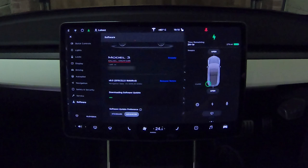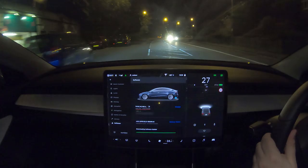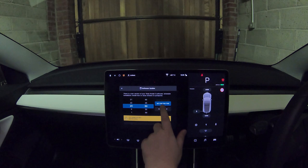The update process is trivial. Once you get a prompt, connect to Wi-Fi — in my case my phone's hotspot — and wait for the download to complete. I went on a small drive to pass the time and installed the software. During the actual installation, the car can't be used, but it only takes 30 minutes and you can schedule it overnight.